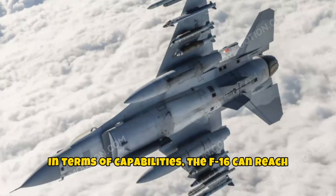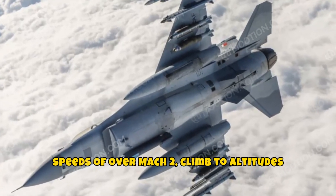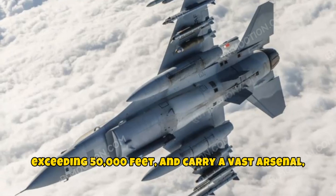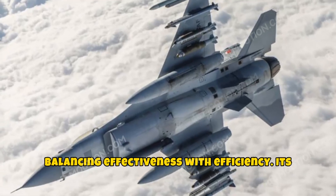In terms of capabilities, the F-16 can reach speeds of over Mach 2, climb to altitudes exceeding 50,000 feet, and carry a vast arsenal, balancing effectiveness with efficiency.